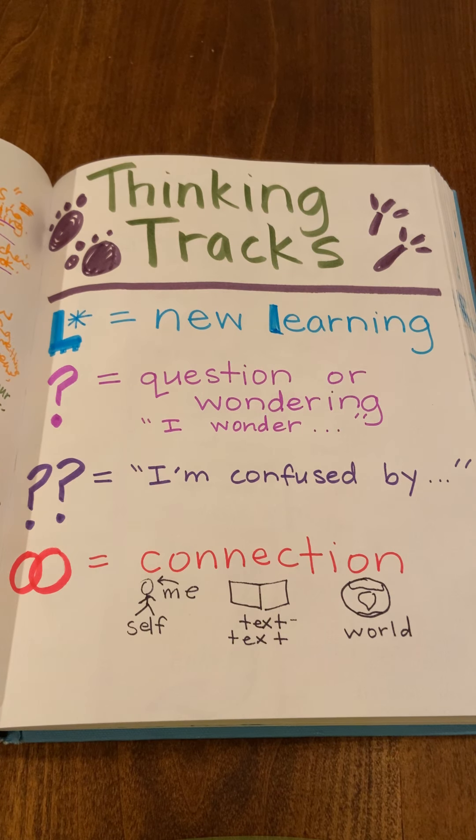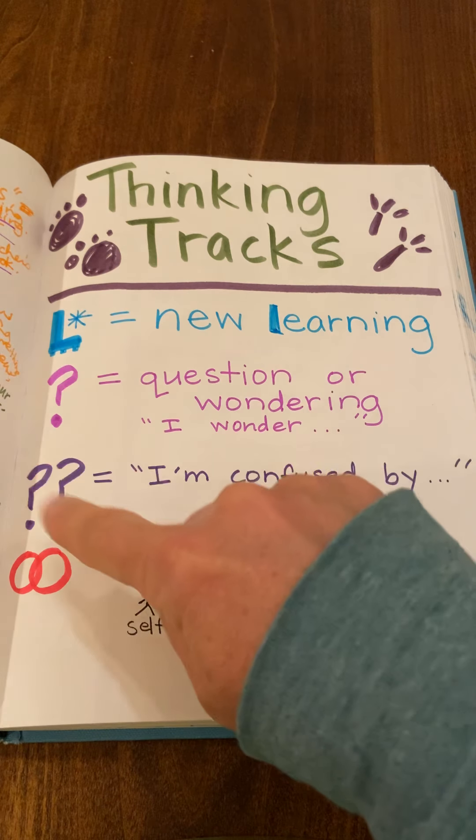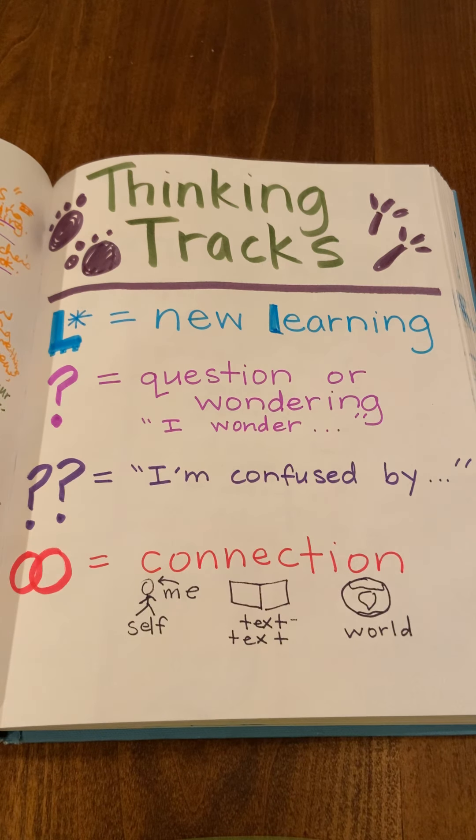Hi, first graders. I'm back talking about thinking tracks again. Today I'm going to introduce to you two new codes for two additional types of thinking you might be doing while you're reading.